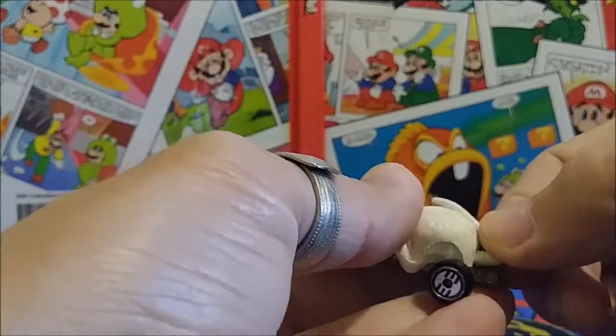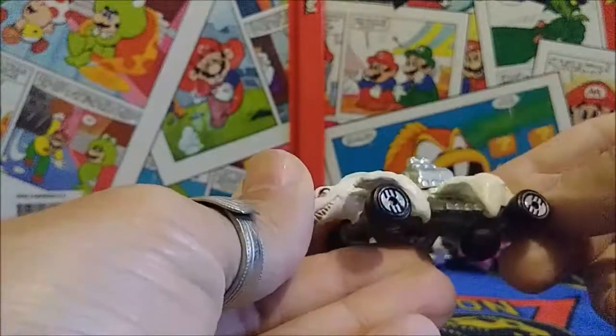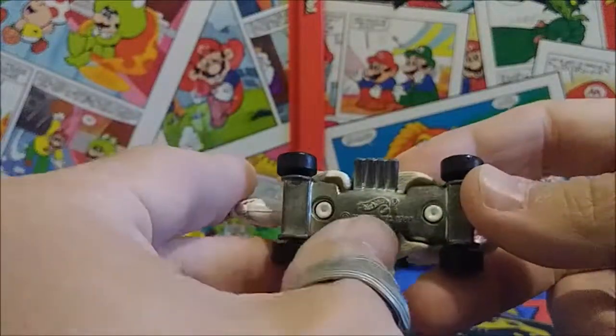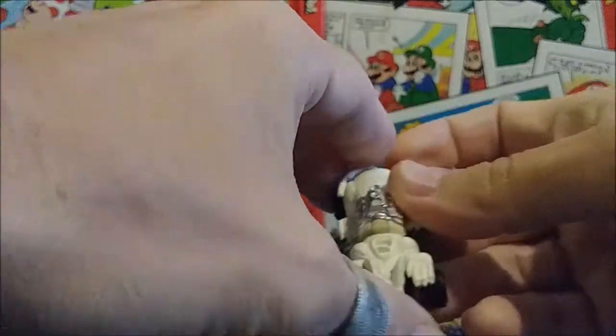The tail looks like it can move, but it does not — it's fixed in the one position, but still a really nice-looking car and pretty well done too. Most of the cars that you'll see in this series, especially in the first series, were all made in Malaysia, as you can see stamped on the bottom.